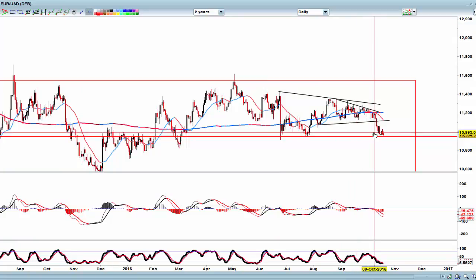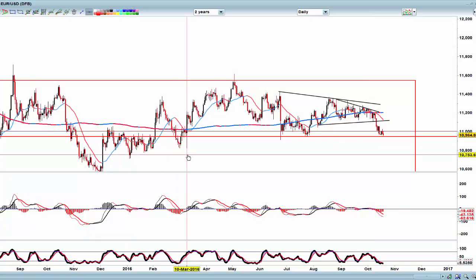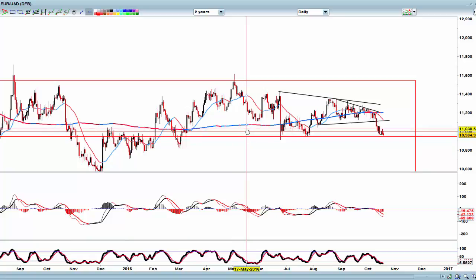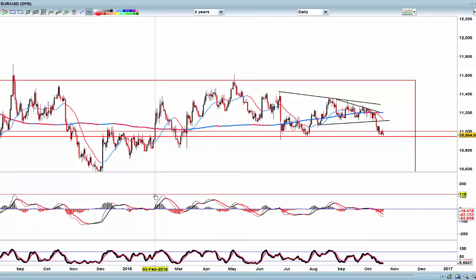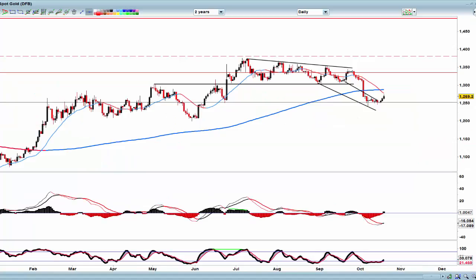Don't let the market make you think this is going to be a reversal. A reversal to me would be a close above 1.1003 — an open and a close above there. All the time we just keep selling at the highs, just keep shorting the highs. Those are the levels I would suggest you might want to look at.